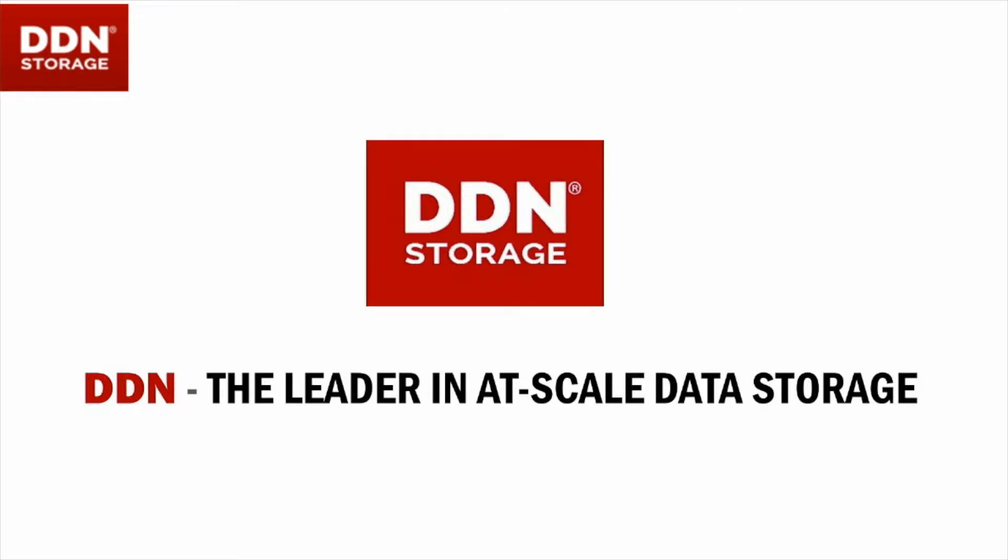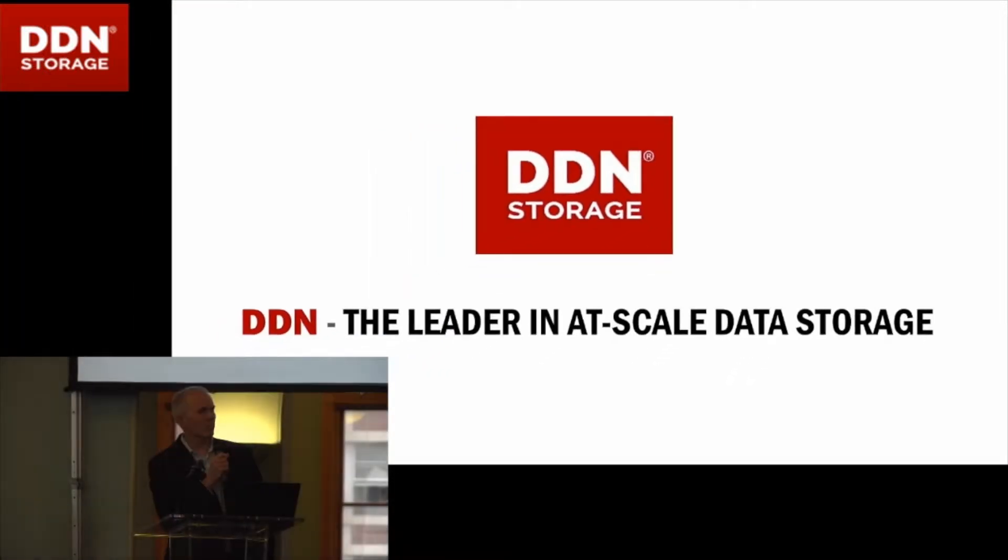Hi, I'm Steve Hindmarsh, the head of scientific computing at the Francis Crick Institute in London. I'm joined today by Michael Holliday, our storage lead, who I'll be handing over to in a minute.